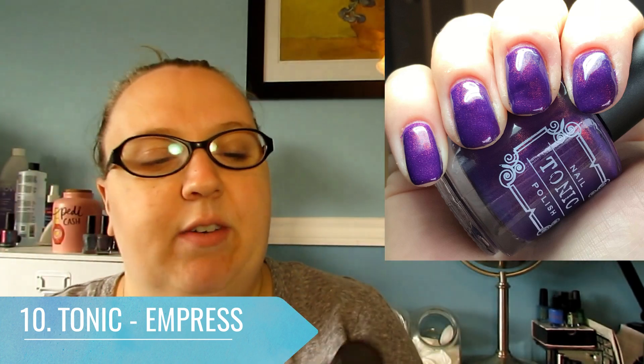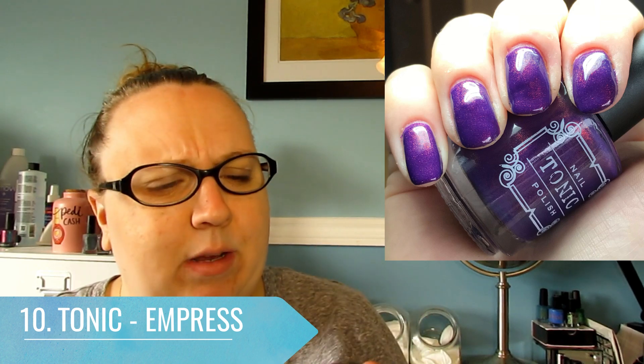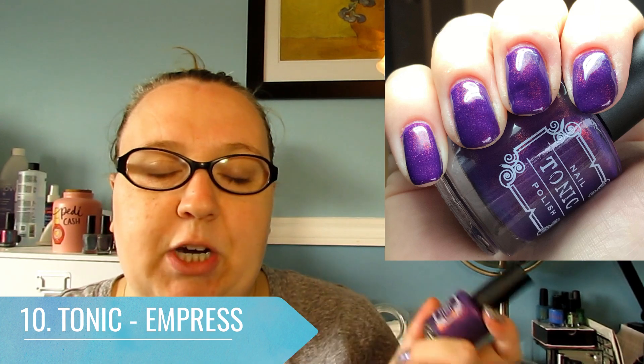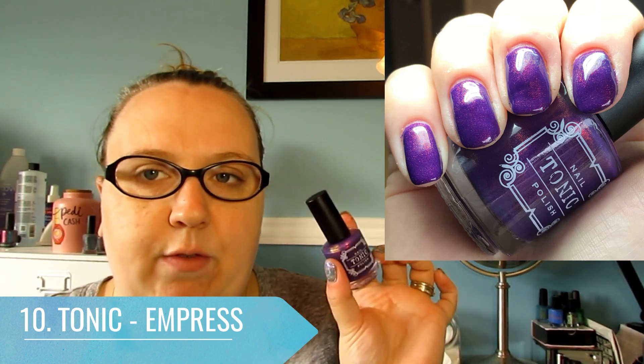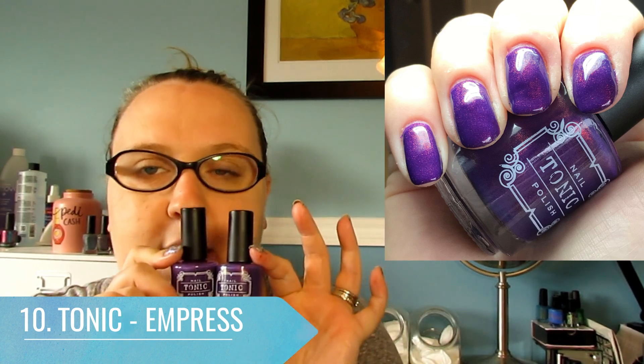This is very recent — it only came out a couple of months ago. I think it might still be available. The picture I'm showing you is two coats of Empress Undies and then one coat of Empress on top. So this is Empress from Tonic.